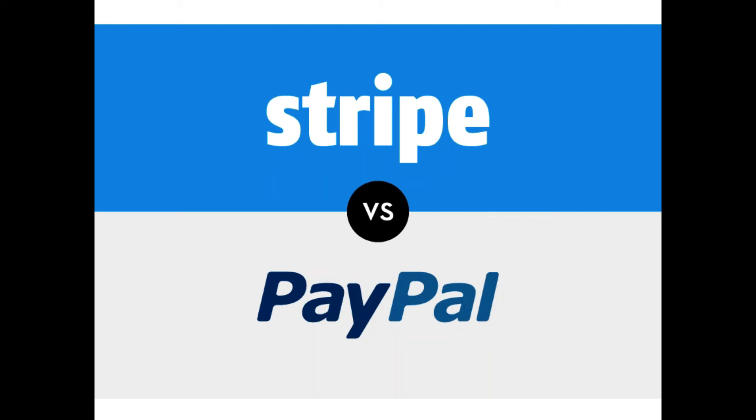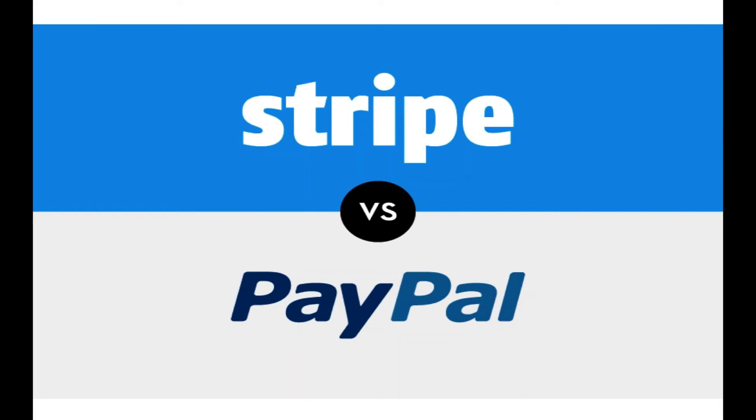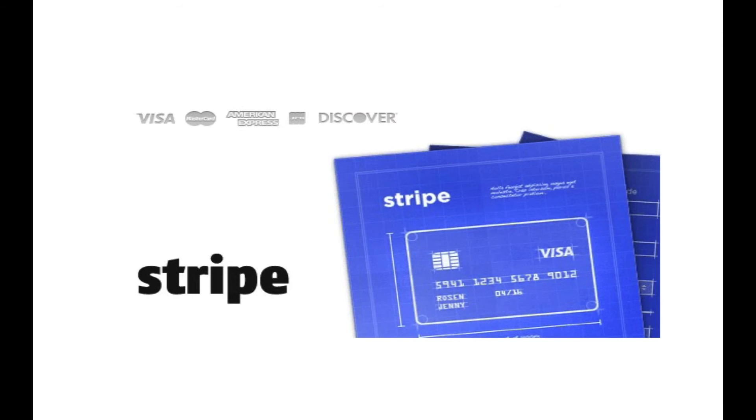With PayPal, you can put a button on your website or tie it into your shopping cart, but it's harder to make sure everything functions properly. A lot of times there's a problem with the handshake — someone goes to check out, gets bounced to the PayPal website to finish the transaction, and then it's supposed to bounce back to your website, but there are often issues with that.